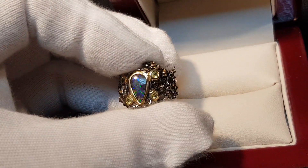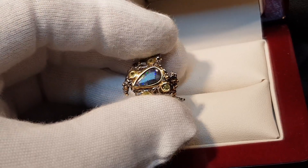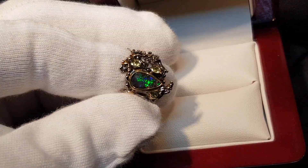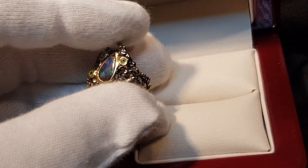Ultimately it's all about the opal, which is a solid boulder opal — it's not a doublet or a triplet. Those are a fraction of the price compared to what a solid opal is. A solid opal is like the original painting; a doublet or triplet is like a print.